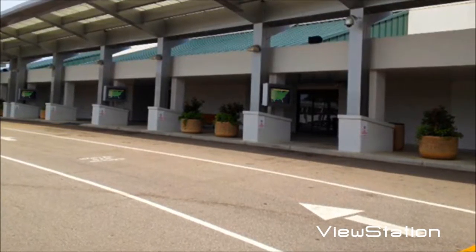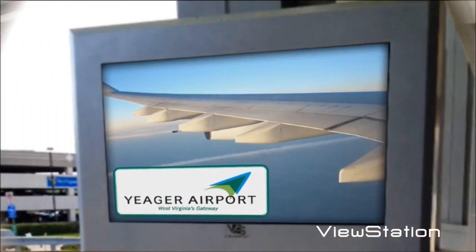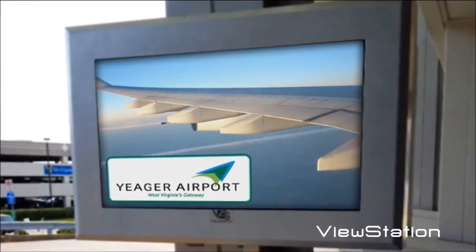The enclosures are hung on large columns that are near the entrance to the airport. The digital boards display up-to-date schedules, the latest weather, and overall pertinent information for passengers.